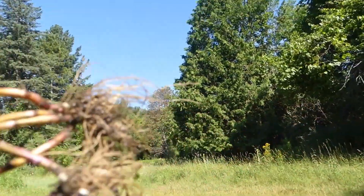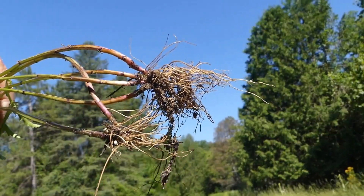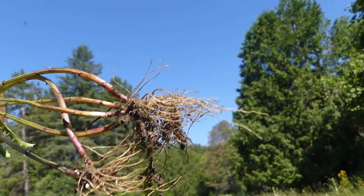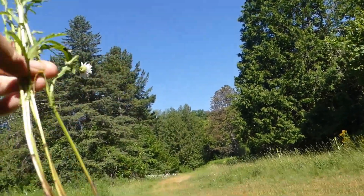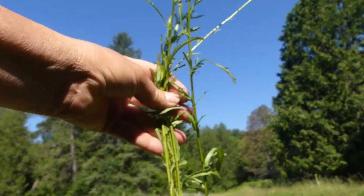Right here you'll see the root system is very shallow — not bad considering it's sustaining quite the length of growth here.